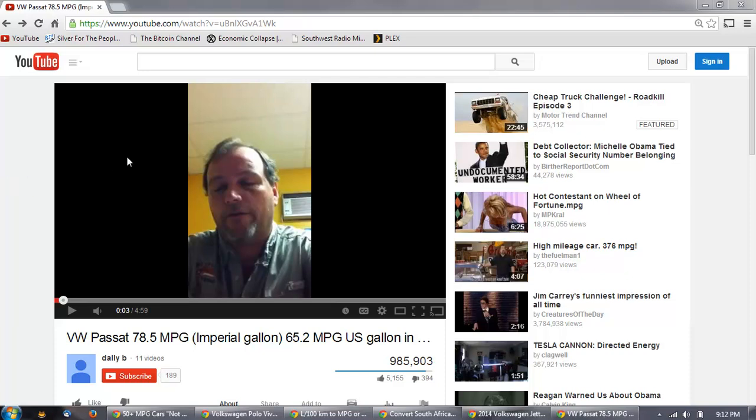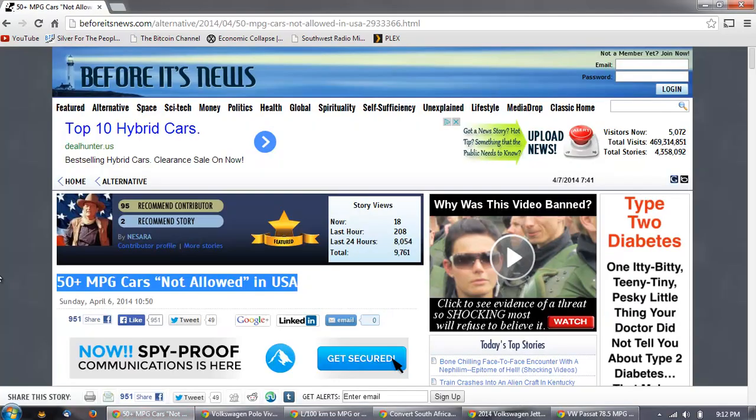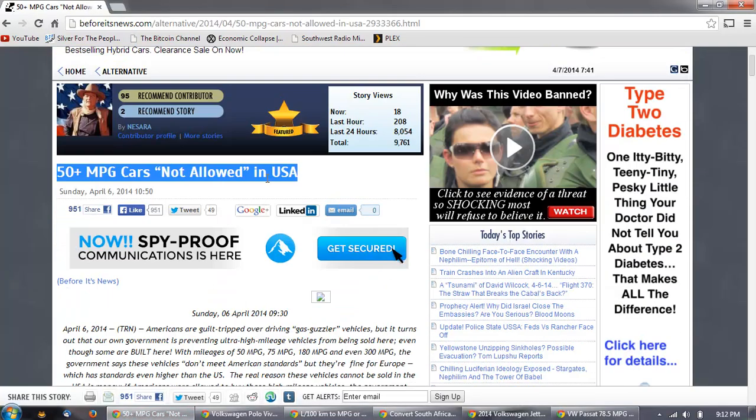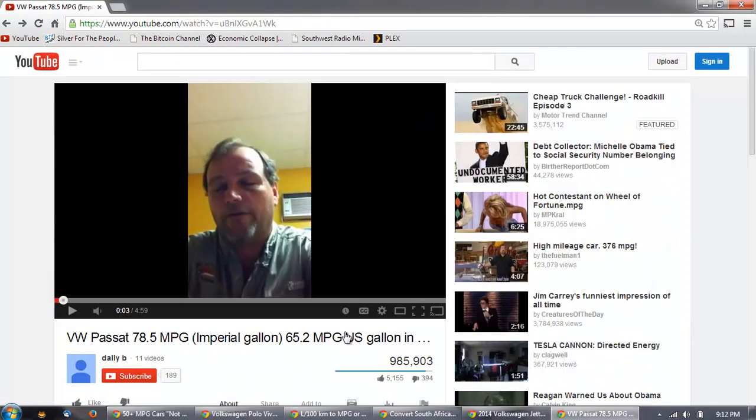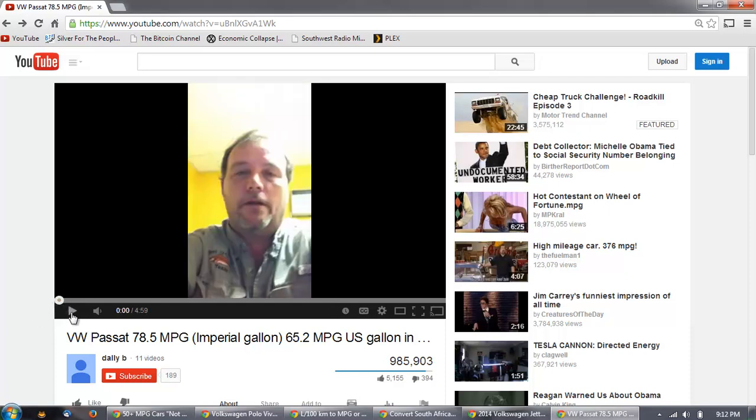I stumbled across a couple of things. The first was a Before Its News article about 50-plus mile-per-gallon cars not allowed in the US. But before we look at that, let's watch this video from a gentleman talking about his experience in Britain.